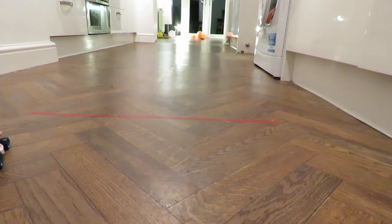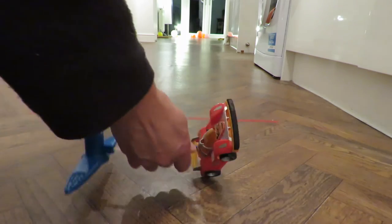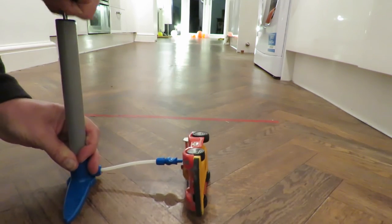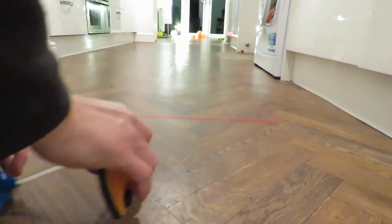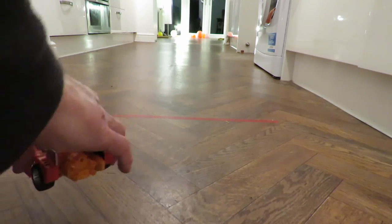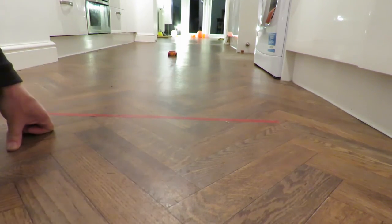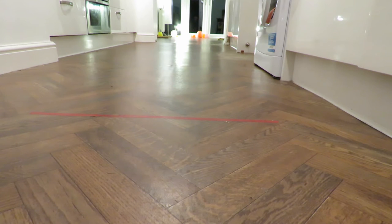Right, well he didn't even make it to the far end. Three pumps — see if that's enough. Shot off to the right at the end there.